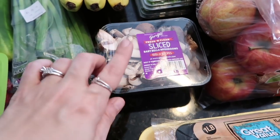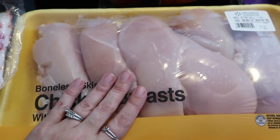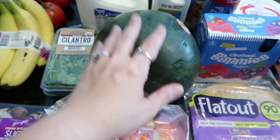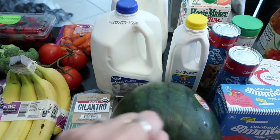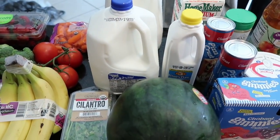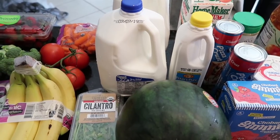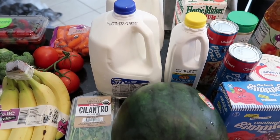I got organic baby bella mushrooms, a thing of Great Value bacon, and chicken breast — I buy this once a week and love keeping it in the fridge without freezing it. A bag of Gala apples for Mason, a small personal watermelon, and two gallons of milk. I'm actually thinking about trying the almond chocolate milk — since the kids drink a lot of chocolate milk, I'm wondering if I can cut down to one gallon now that I've been cutting carbs and not drinking milk myself.